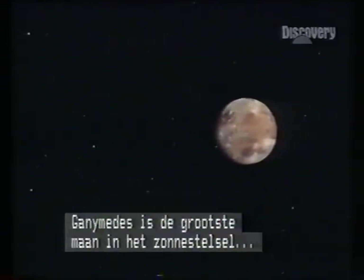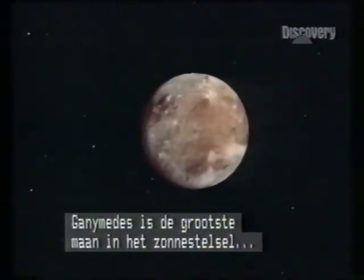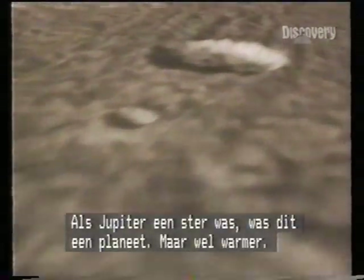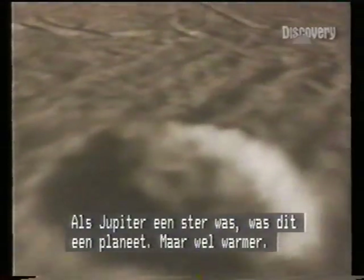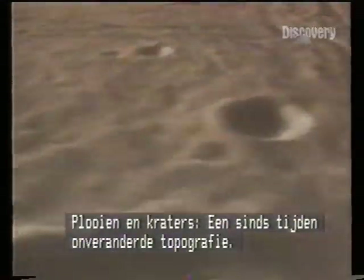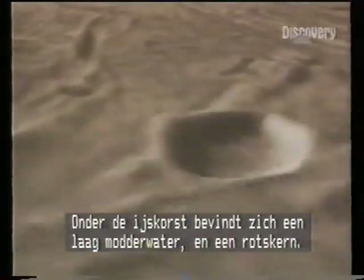Voyager's pictures of Ganymede catalogue the biggest moon in the solar system — bigger even than Mercury or Pluto. Were Jupiter a star, this would be a planet, but rather warmer. At minus 200 Celsius, the surface is an icy crust a hundred kilometers thick — wrinkles and craters, an old and unchanged topography. Beneath the crust, a mantle of slushy water riding on a rocky core.